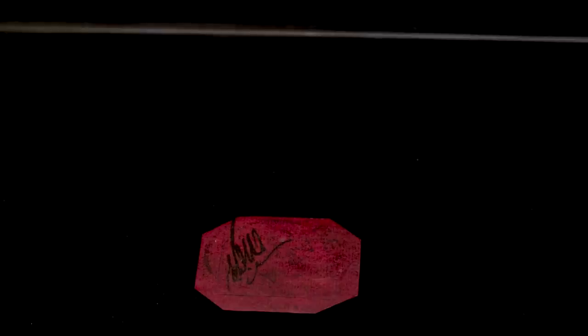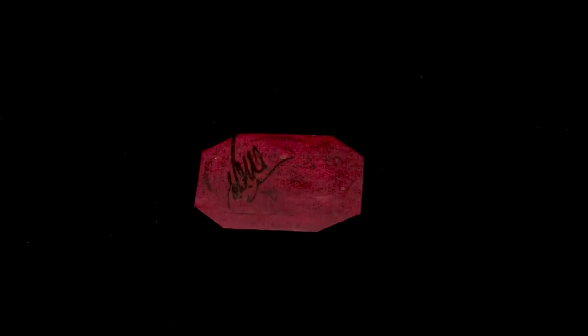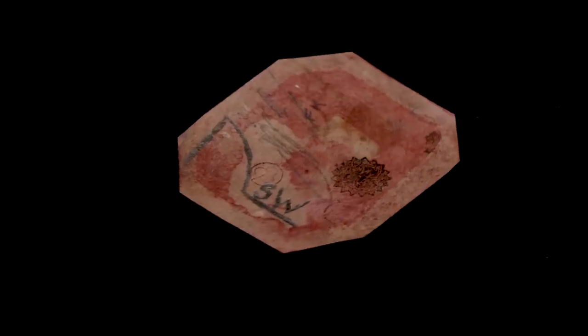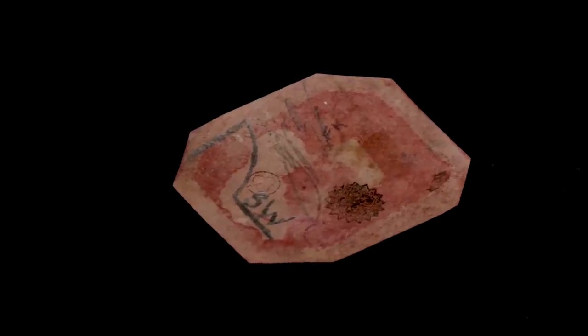MacKinnon sent his whole collection over to Europe to a dealer, and they said they'd never seen one of those before. It almost became a rumour that there was a one-cent British Guyana stamp, and this went on for years and years. How many were printed? Nobody knows. How many do we know exist? One. It is unique.